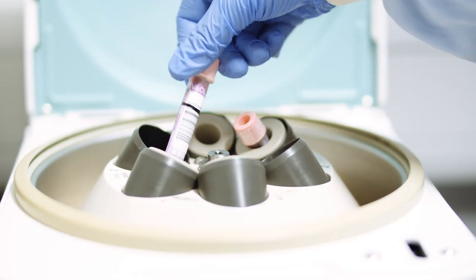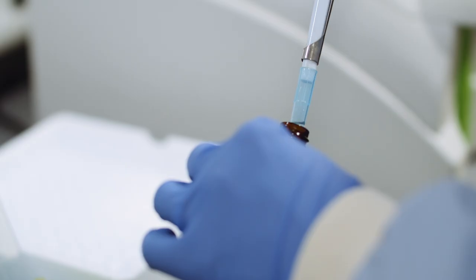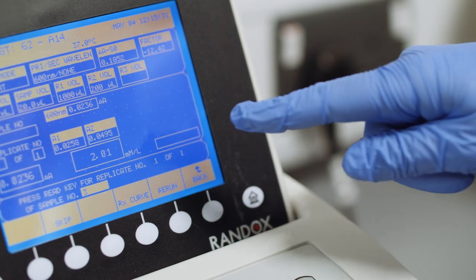Our blood lab is equipped with laboratory centrifuges, blood analysers and phlebotomy equipment used to sample and analyse blood for potential deficiencies or research purposes.